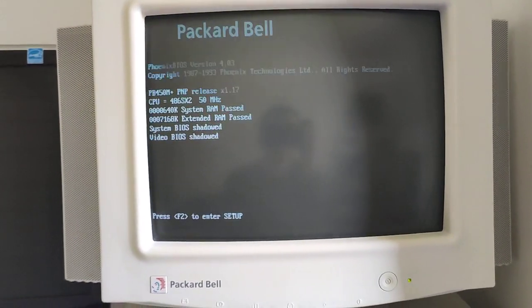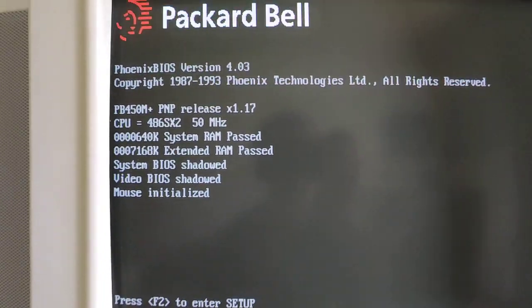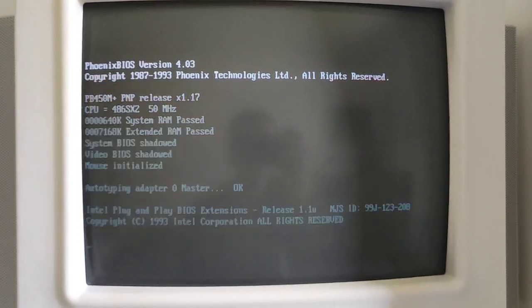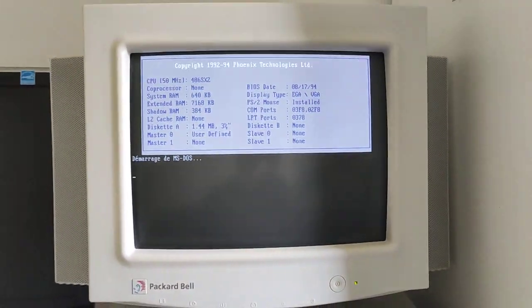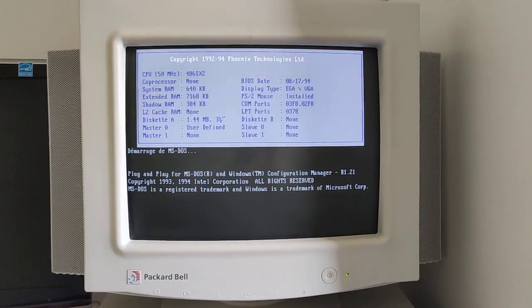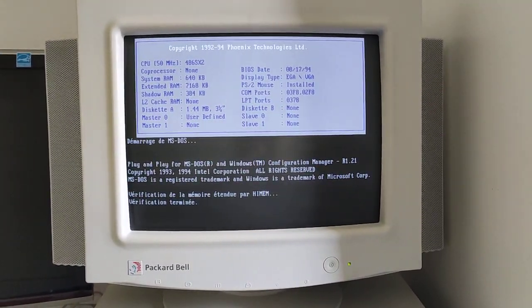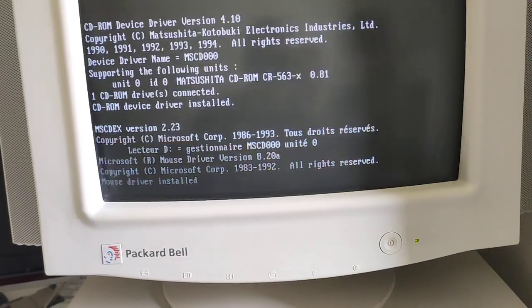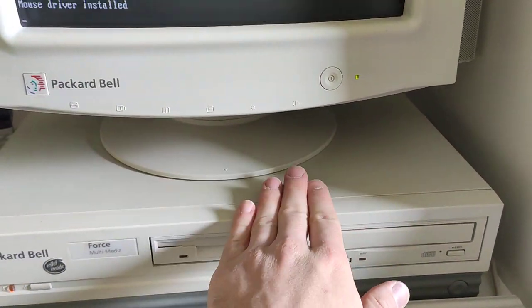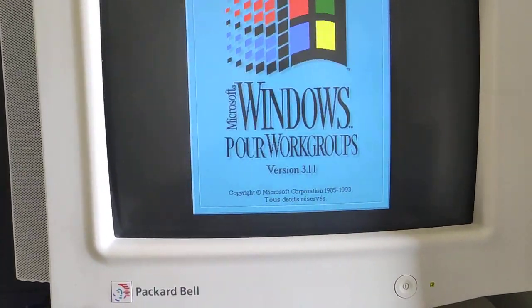That's instant on. It's a 486 SX2, 50 MHz, with 8 MB of memory. There's a Phoenix BIOS on it. I'm sorry for the flickering. There's a CR563 CD-ROM drive using a proprietary interface — it's not IDE. Microsoft Windows for Workgroups version 3.11.